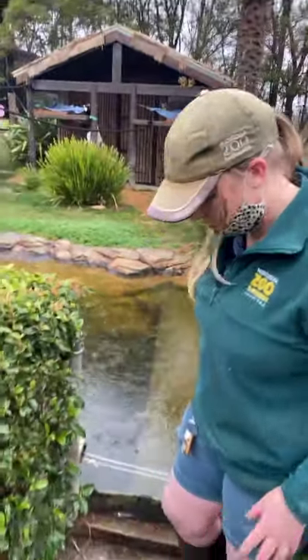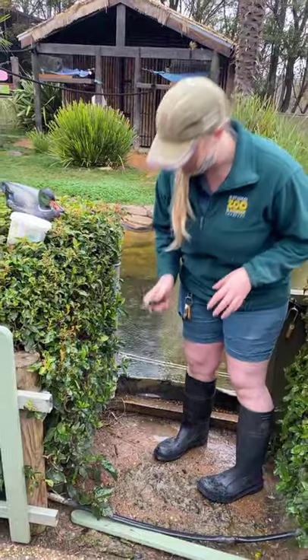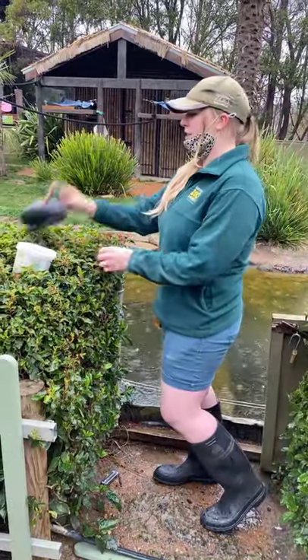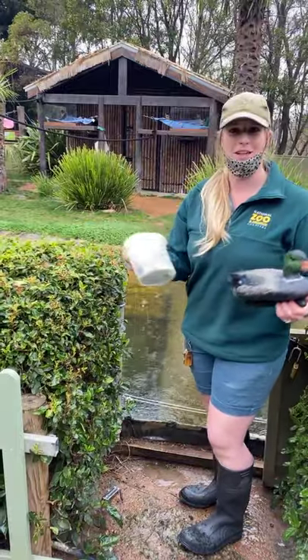Before we go over there, we have to make sure we empty all of our pockets, because these guys are pickpockets — they will take everything and anything out of your pockets that they can. We are also going to take some enrichment water, we've got a nice floaty duck, and we do have some lunch as well.